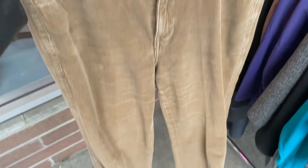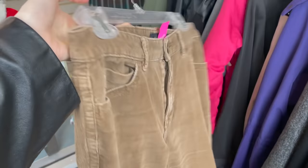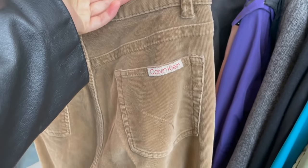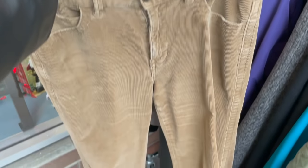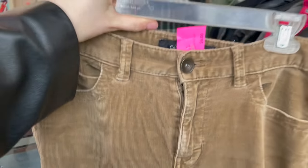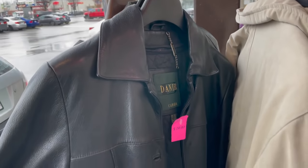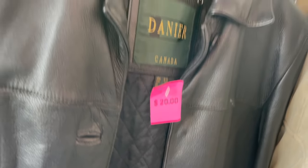I found these pants — they're not my size but I'm thinking about thrift-flipping them to fit me. They're a nice Calvin Klein pair and I've been wanting corduroys in this color, so I might get them — they'll probably be three dollars since everything is 50% off. They also have some nice leather jackets here and they'd only be ten dollars, which is such a good deal. There's a nice vintage one.